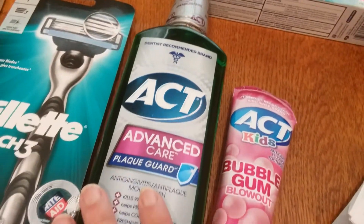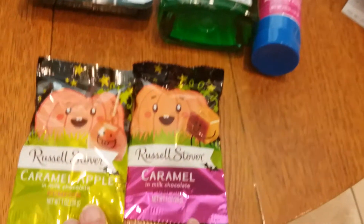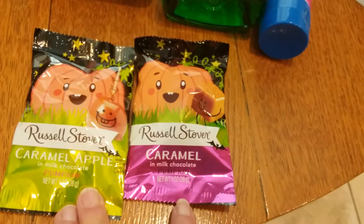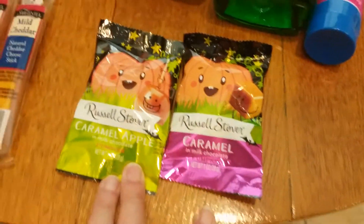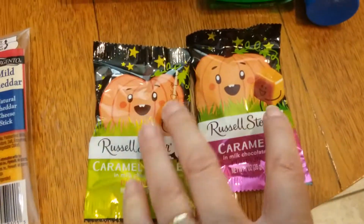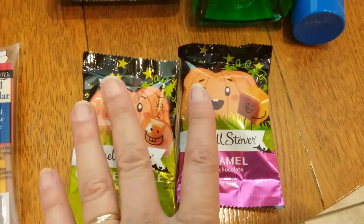The freebie of the week is these cute little Russell Stovers. We get these all the time and I've never eaten one. They're 50 cents each — buy two, pay a dollar, and get a dollar back in bonus cash, so a nice little freebie.